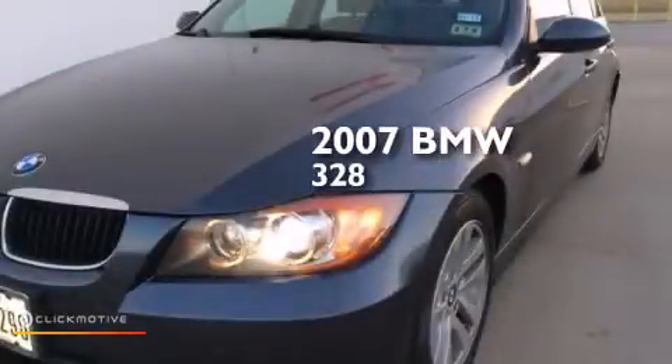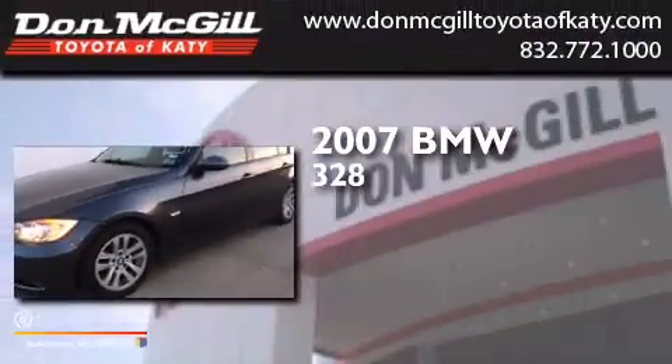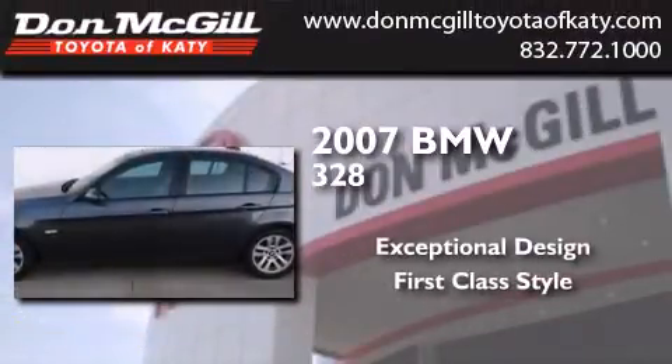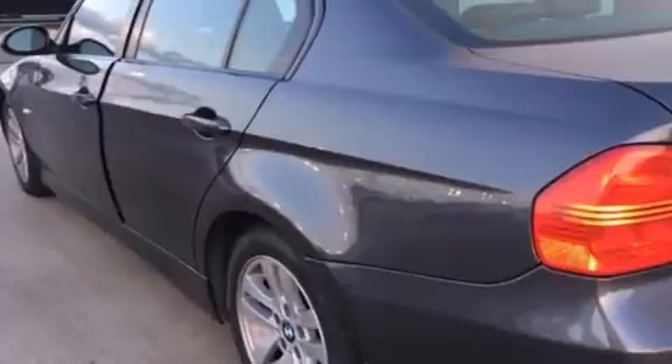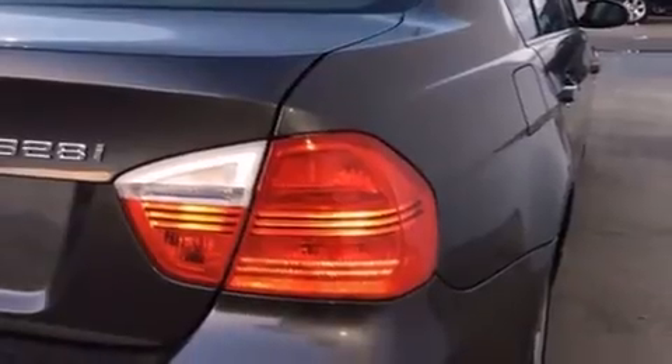This is a 2007 BMW 328. Its top features include a sunroof, a premium audio system, a multi-link rear suspension, traction control and stability control systems, aluminum wheels, and a tire pressure monitoring system.